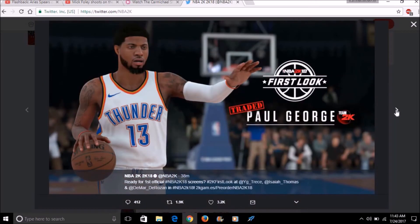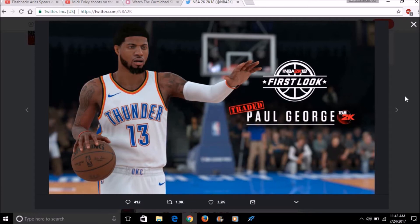Now we move on to Paul George, who is of course with the Oklahoma City Thunder now. His hair looks smooth, his facial structure looks smooth, and you can see a rubber band on his wrist hanging a little — usually in 2K it hugs tight to the wrist. His beard looks full and the player model looks smooth overall. My only issue is the jersey looks cartoonish. The Nike sign on the jersey doesn't look great in my opinion, but overall the player model is solid.